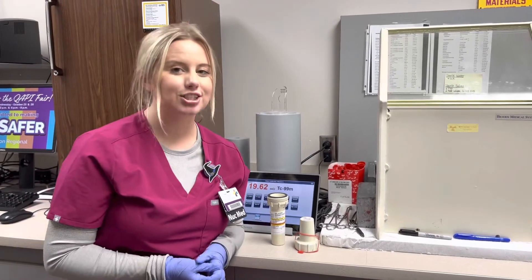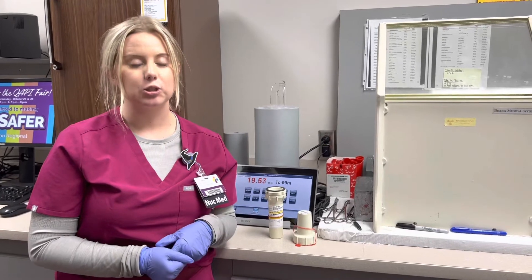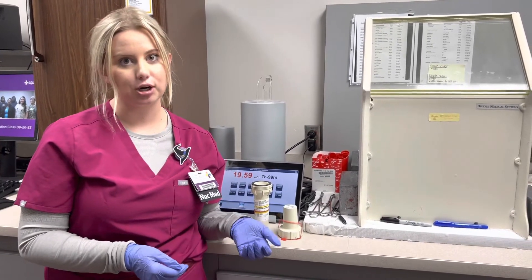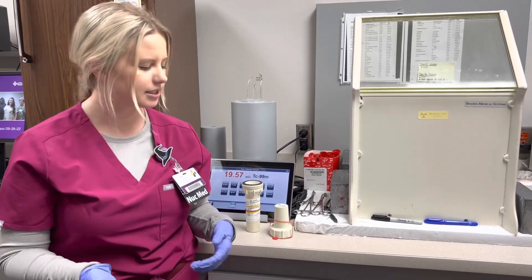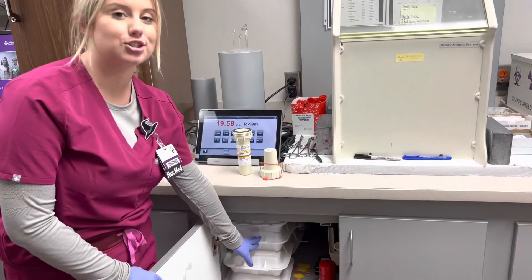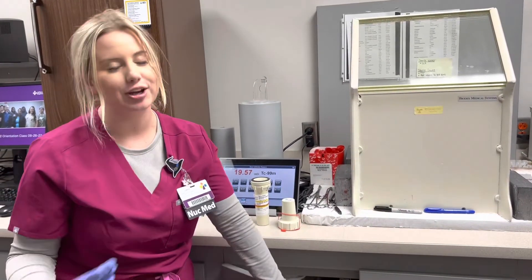We also do a study called gastric emptying. Basically, we put the dose in eggs for the patient to eat so we can watch the digestion of it and make sure that their stomach is emptying properly and that they don't have gastroparesis. We have to store those — you can't just throw them in regular trash. We actually store all of our old eggs back here, and once the radioactivity is back down to background level, then we can toss them away.